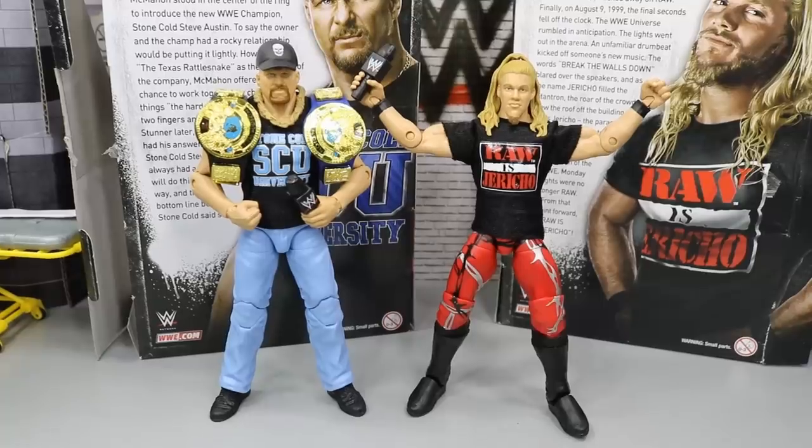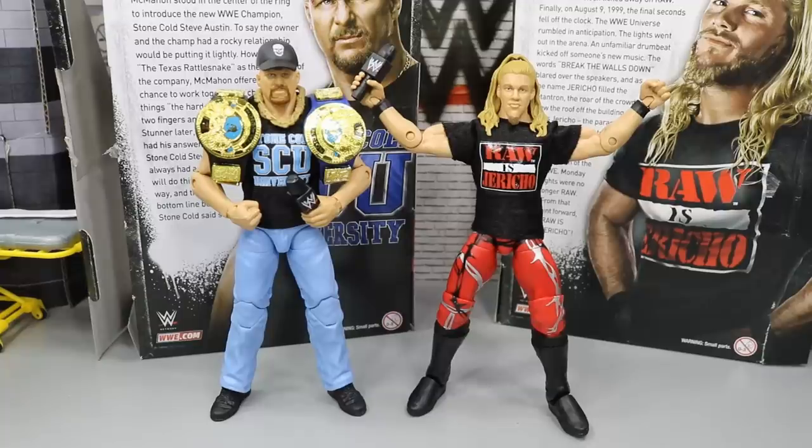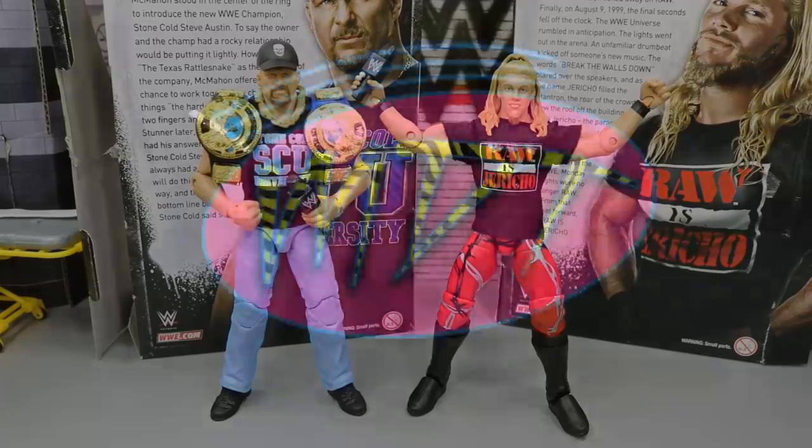That about does it for this two-in-one Elite figure review on the Best of Attitude Era Stone Cold and Chris Jericho figures. I definitely recommend both of these — if you're a big fan of either one of these guys you definitely need to pick them up. If you don't have a figure of either one, go on Amazon or Ringside and pick these things up. They're great figures and I would definitely recommend them. Thank you guys so much for watching — leave a like if you enjoyed, comment down below what you think of both of these superstars and figures, subscribe to the channel for more WWE figure related videos, and follow me on Instagram and Twitter at MyDamnToys.